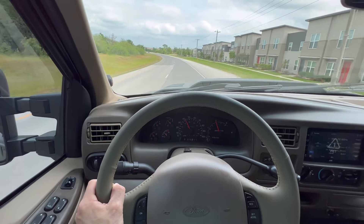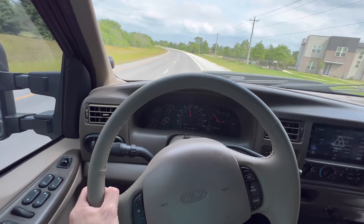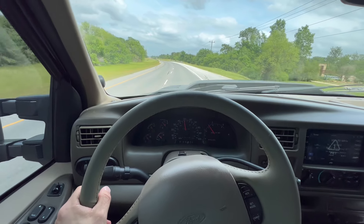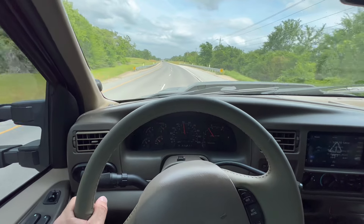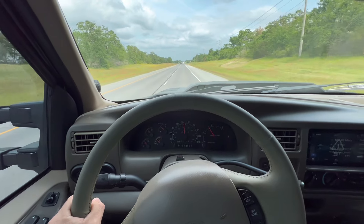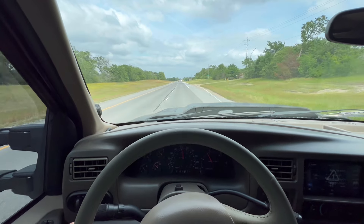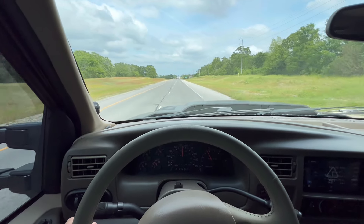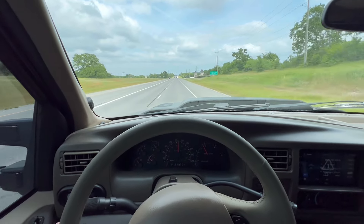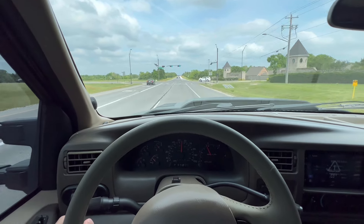Shifts are smooth. Transmission shifts nice with no weird sounds, clunks, or clangs. Steering is good — it's not stock, but it doesn't seem to have a lot of free play. It still drives straight and tracks straight. I'm driving it with one hand right now. It's not pulling hard to the right or left. It's got a lift and 37s, so it's not going to ride as good as a bone stock non-lifted one, but that's the price to pay to look cool.